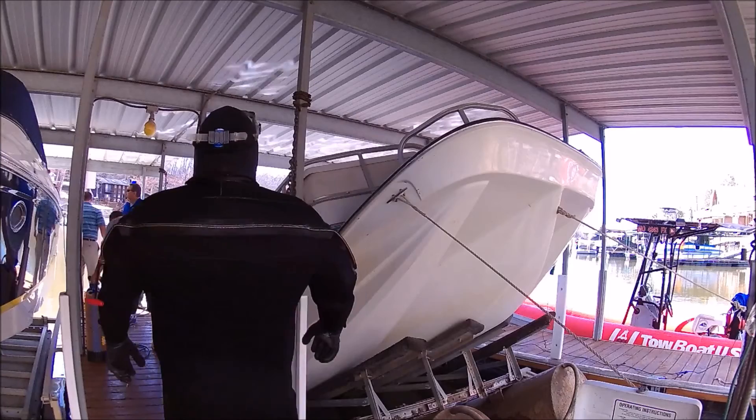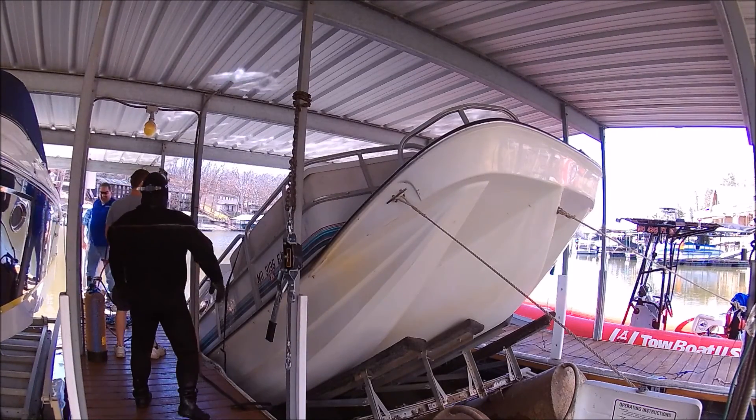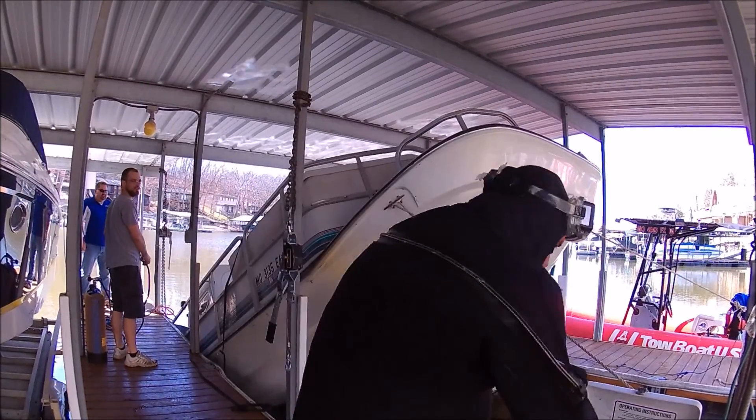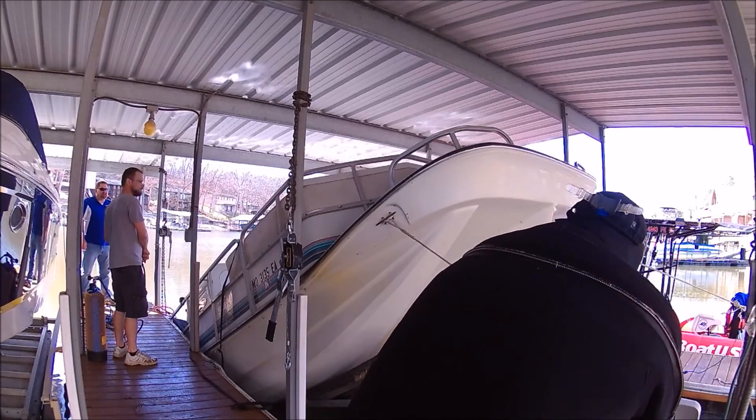My friend Tim found his boat half sunk — thank goodness for insurance. They hired a diver and a towboat to come rescue the boat.